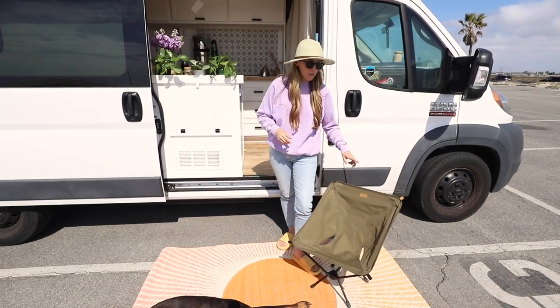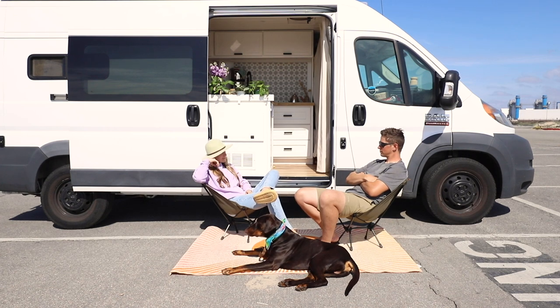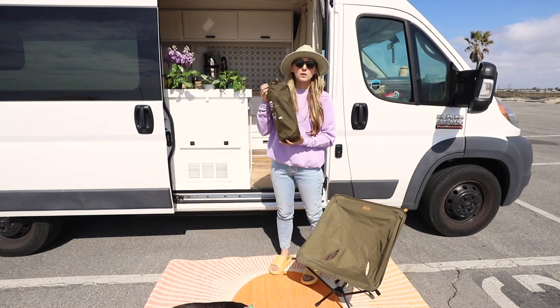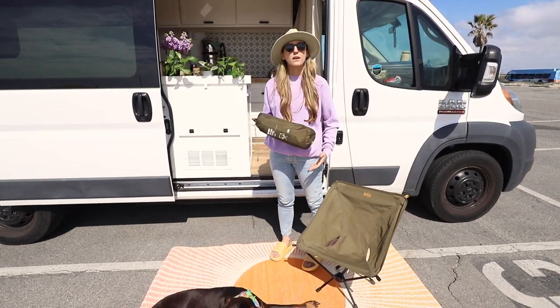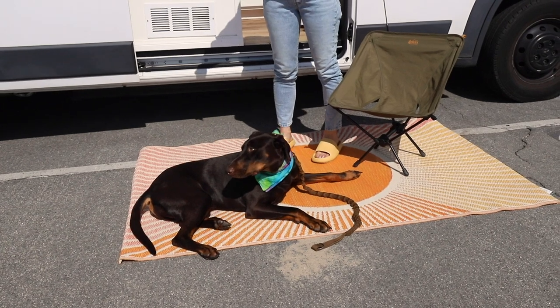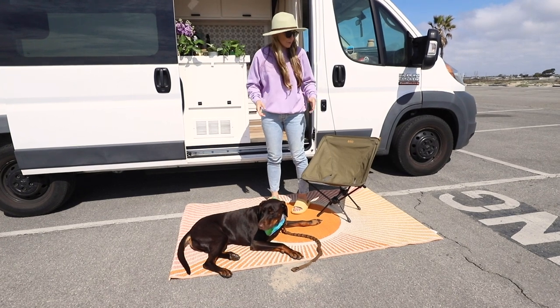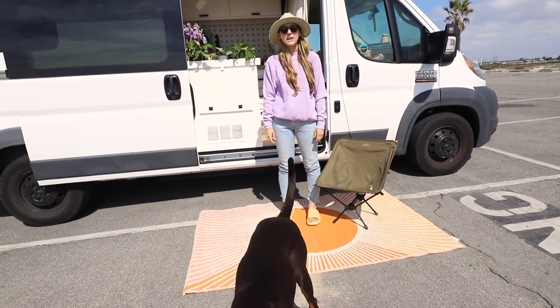Another thing we've really loved having are these outdoor chairs. We got these at REI, and the best part is that they collapse down into a really small little bag, so they're really lightweight and compact and easy to store — and they're actually pretty comfortable too. This outdoor rug we got from World Market has been really awesome as well. We got it recently, but it's really nice and it helps with tracking dirt inside the van.